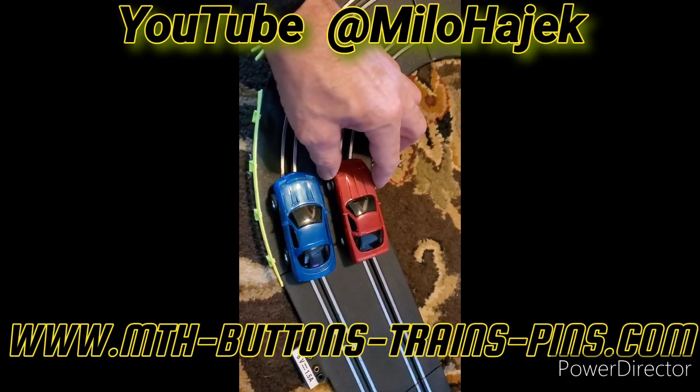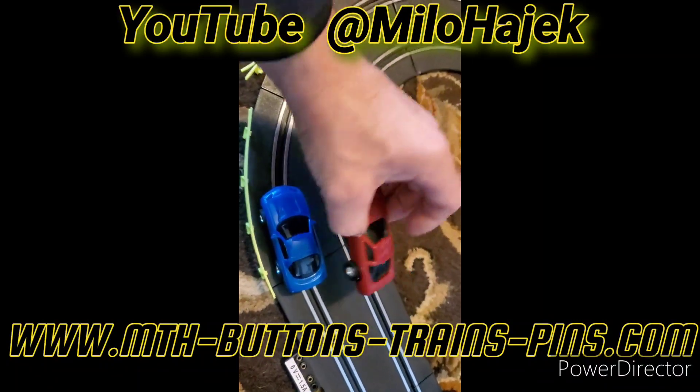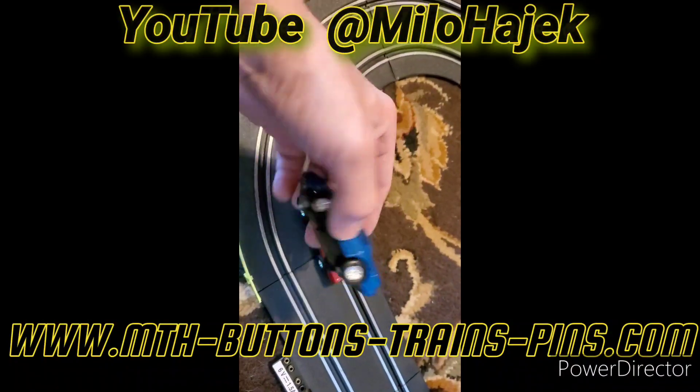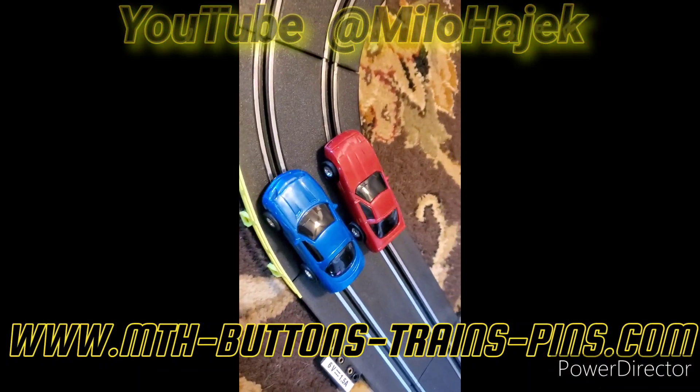What we are selling here is this nice HO scale Corvette. I'll go ahead and test these independently on our test track, along with this nice Camaro in HO scale as well. So these are two really nice cars — we'll go ahead and run them in a bit.